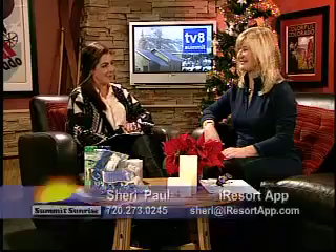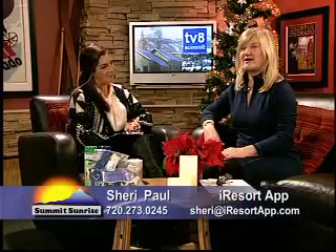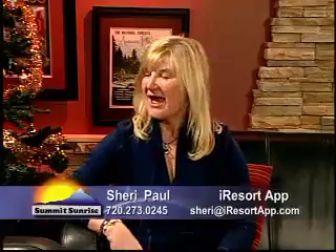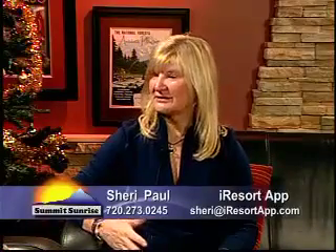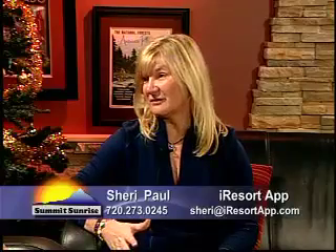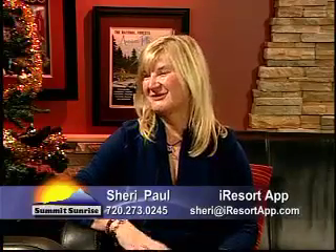Hello everyone, we're here in the studio. I'm here with Sherry from iResort app. So tell us Sherry, what is this app? iResort app is a free app for Summit County and it's for visitors and for locals and it's available on the Apple Store for the iPhone and for your iPad and also on the Google Play Store for Droid.